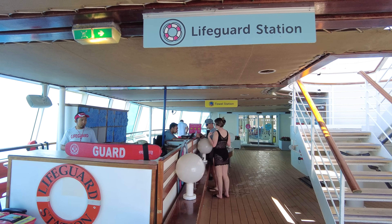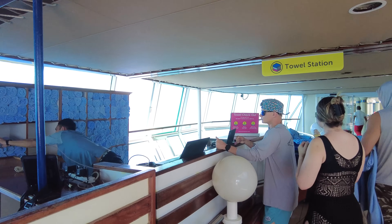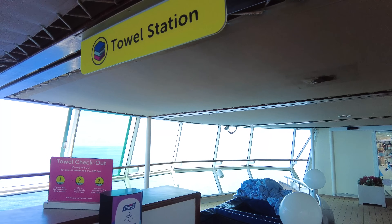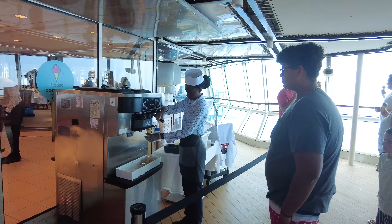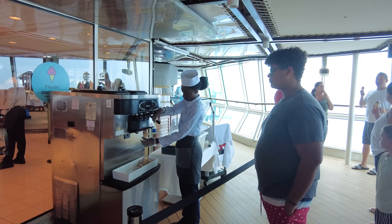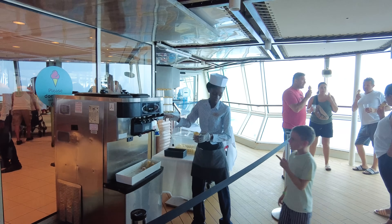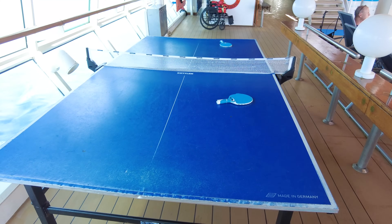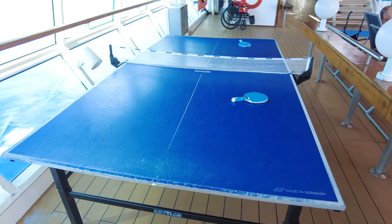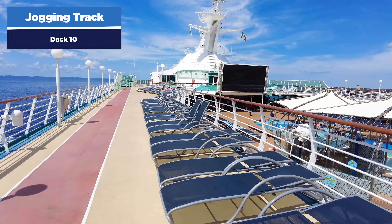There's also a lifeguard station right next to the towel station. You don't need to bring towels from home — you can simply get towels at the towel station at no charge. Just make sure you bring them back. There's also complimentary soft serve ice cream on the pool deck — you just go up and get as much as you want, keep going back throughout the day. There are also ping pong tables on the pool deck at no cost — just pick up paddles and give it a try.